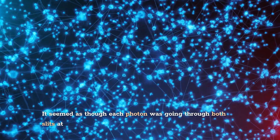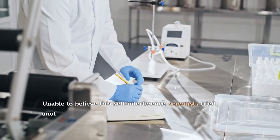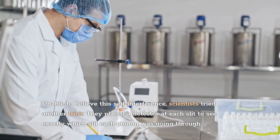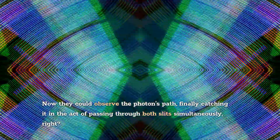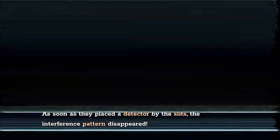This was mind-bending. It seemed as though each photon was going through both slits at once. Unable to believe this self-interference, scientists tried another trick. They placed a detector at each slit to see exactly which slit each photon was going through. Now they could observe the photon's path, finally catching it in the act of passing through both slits simultaneously. And that's when things got even stranger: as soon as they placed a detector by the slits, the interference pattern disappeared.